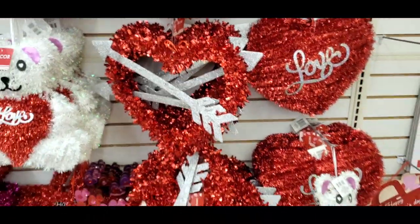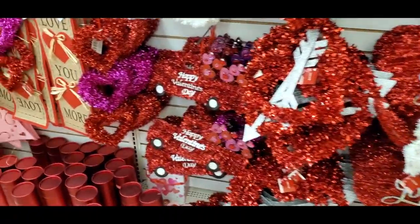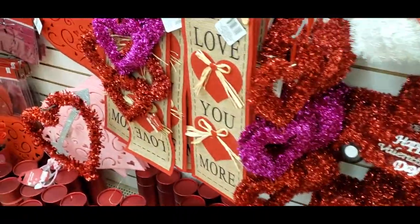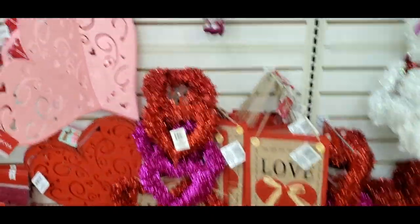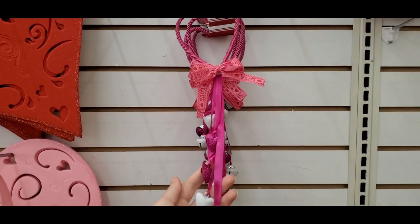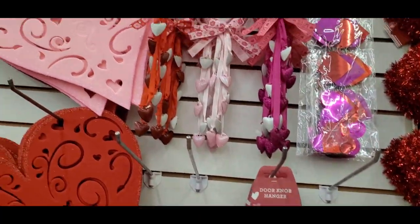They had this teddy bear and some foil hanging signs — I feel like Dollar Tree always has these foily looking things. Again, those would be cute for classroom decor. That one I loved — it said 'Love You More,' very cute. Then they had these little door hangers with hearts on them.